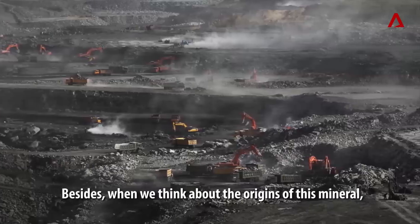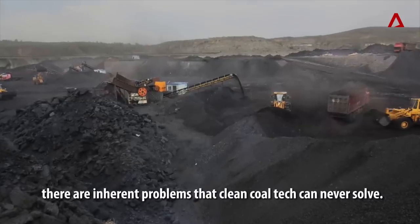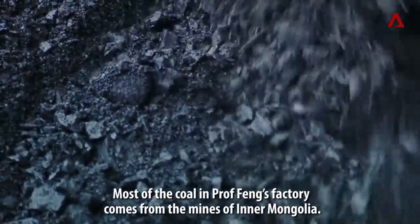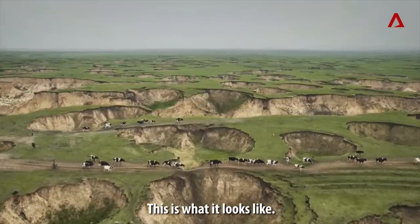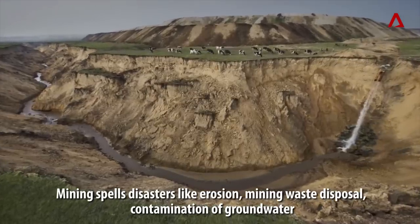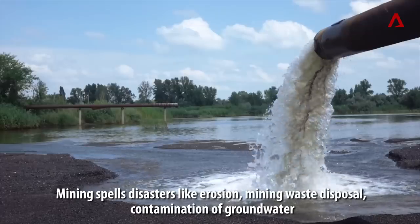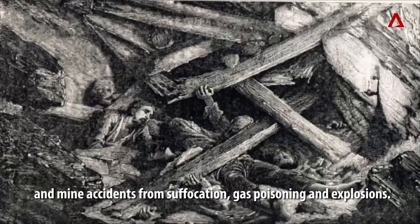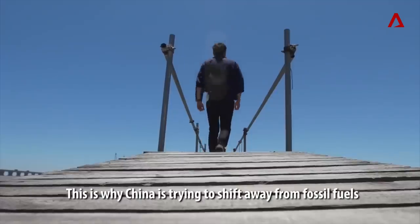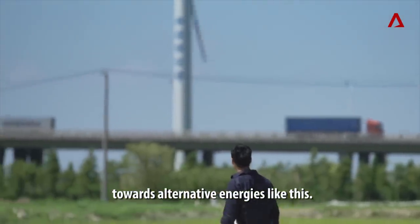Besides, when we think about the origins of this mineral, there are inherent problems that clean coal tech can never solve. Most of the coal in Prof. Feng's factory comes from the mines of Inner Mongolia. Mining spells disasters like erosion, mining waste disposal, contamination of groundwater, and mine accidents from suffocation, gas poisoning, and explosions. This is why China is trying to shift away from fossil fuels towards alternative energies.